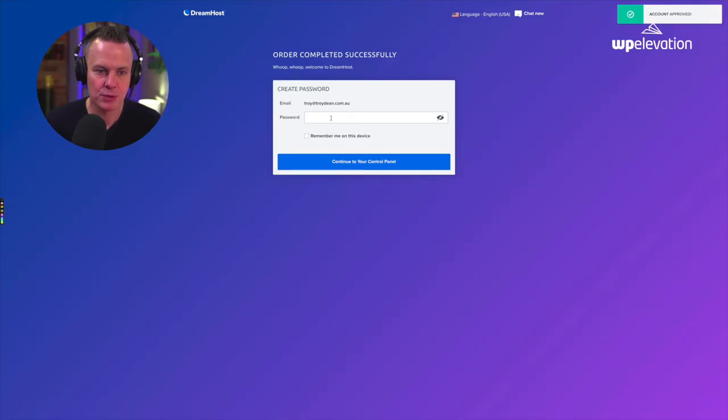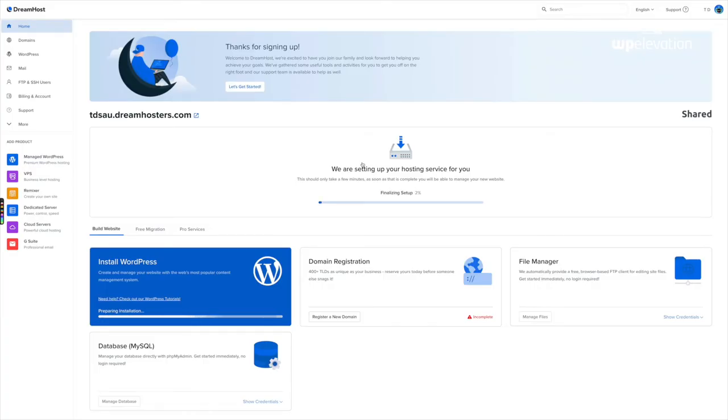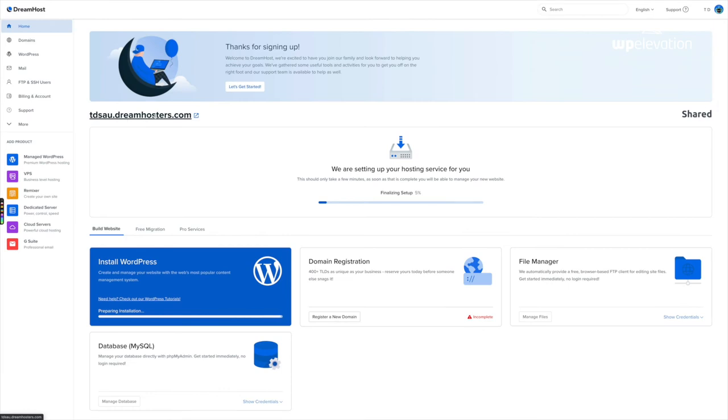DreamHost now wants me to create a password for my account, which I'm going to do. I'll tick 'remember me on this device' so I don't have to worry about logging in again, and then I'll continue to my control panel. On my control panel you can see that DreamHost is installing WordPress for me — it's preparing the installation. This is the domain name I'm going to use to start practising and learning how to use WordPress. Once the installation script has run, WordPress will be installed and I'll be able to access it.